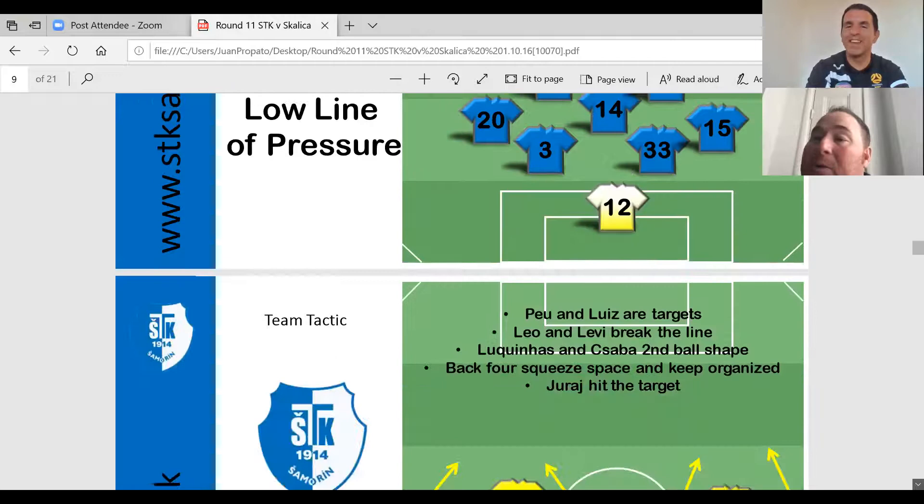This is a little bit like our long opening — when the goalkeeper had to kick the ball, we had certain matchups we were looking for. Our number 4 and number 11 were good in the air, and we asked number 5 and 21 to break the line. When we did take the long openings, we made the shape really tight and tried to either win the first ball or be in position to win the second ball.